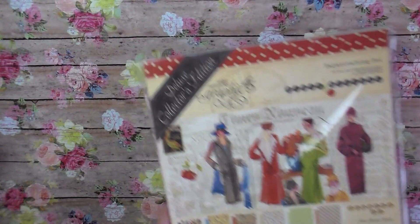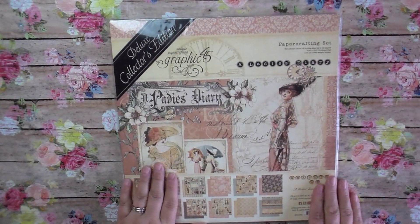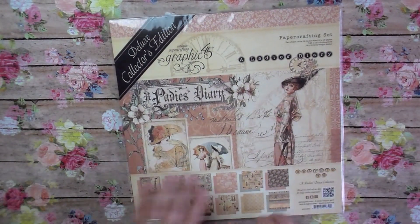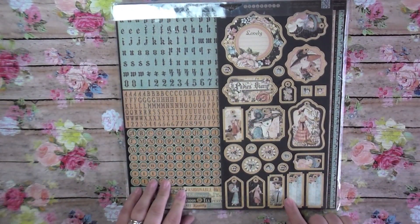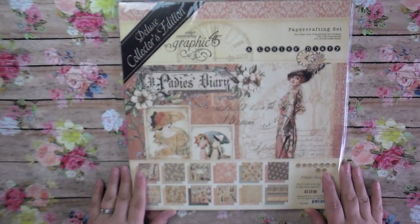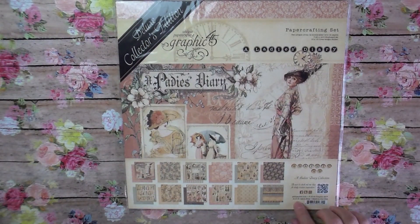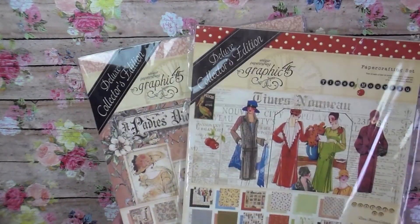The next one I got is one of my absolute favorite Graphic 45 collections — probably top three. I was so happy to get the Deluxe Collectors Edition of Ladies Diary. Same thing: 24 double-sided sheets, chipboard sheet, and sticker sheet. In some of my older videos, way back on my channel, I used to make Graphic 45 cards all the time with my mother-in-law. I might get back into it — let me know if you'd like that, maybe some TNs or junk journals.